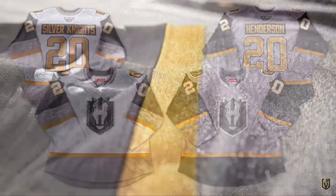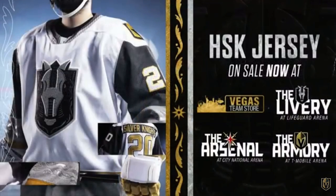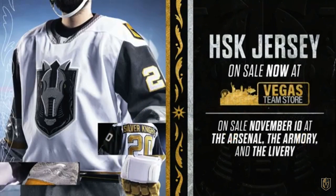The silver looks like chain mail to me — does that go with the Knights? They're available right now at vegasteamstore.com. You can pick one up tomorrow at the Livery at Lifeguard Arena in Henderson, and thanks to Matt and of course Brady and Zach from our organization's design team.